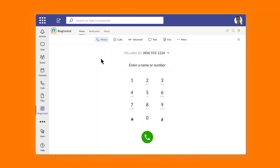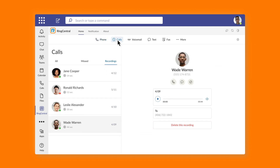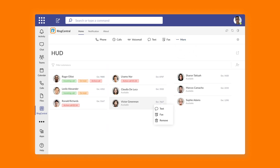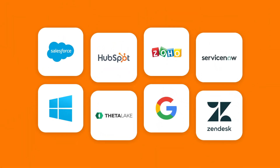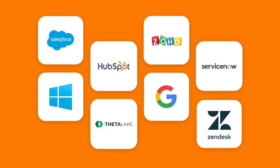RingCentral for Microsoft Teams can be embedded into the Teams app without a Microsoft phone license, empowering users to make and receive calls with advanced PBX capabilities like call recording and heads-up display. It's packed with an unmatched number of telephony integrations to connect workflows with popular tools such as Salesforce, ServiceNow, and more.